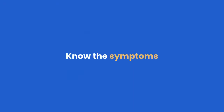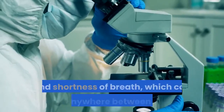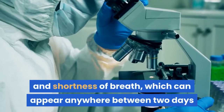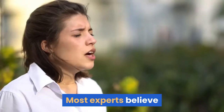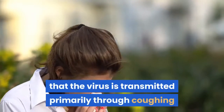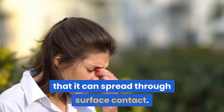Know the symptoms. According to the CDC, symptoms of the coronavirus include fever, coughing, and shortness of breath, which can appear anywhere between two days and two weeks after exposure. Most experts believe that the virus is transmitted primarily through coughing and sneezing, though it's also likely that it can spread through surface contact.